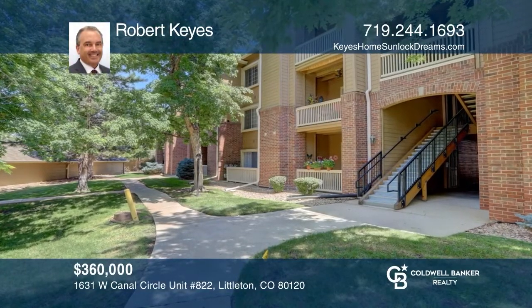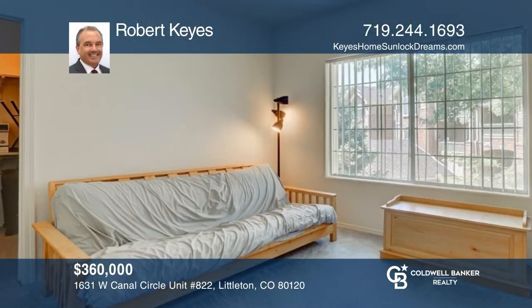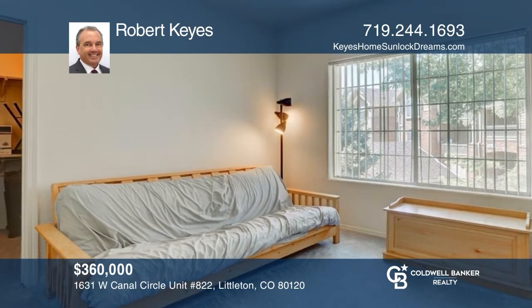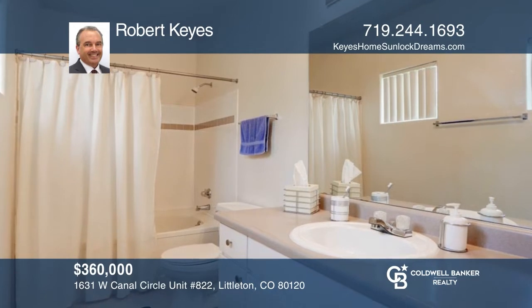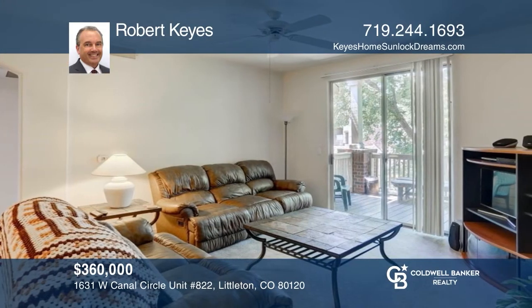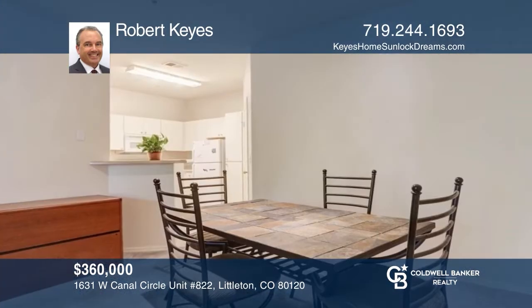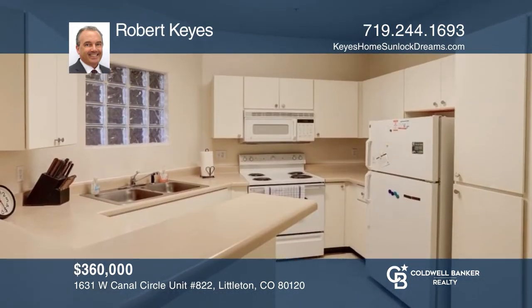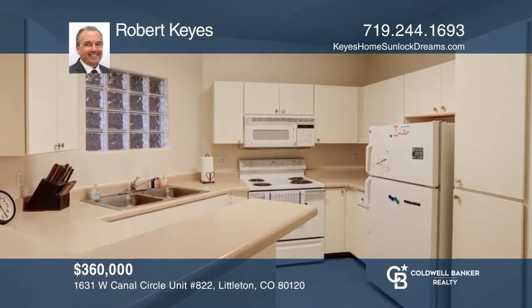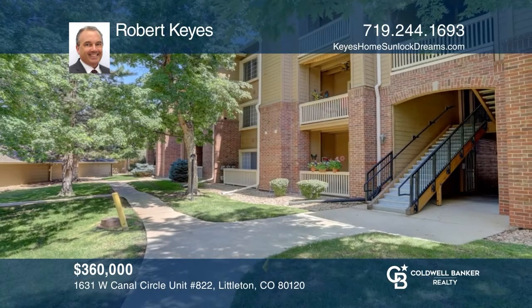Come see this charming two-bedroom, two-bathroom condo located in Littleton. This end unit has maintenance-free living with community amenities. The unit itself has an open plan with an airy feel and ambient light permeating the entire space. There's an ample dining area situated between the living room and the fully appointed kitchen. Take a tour of your dream home today by calling Robert Keys.